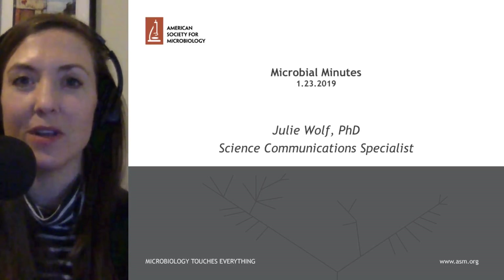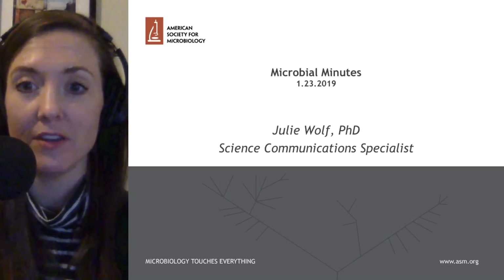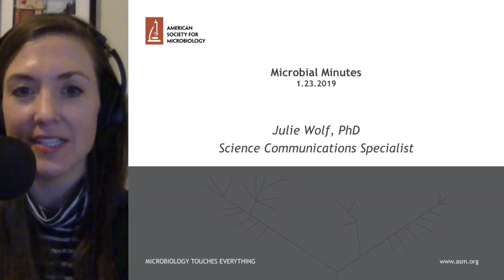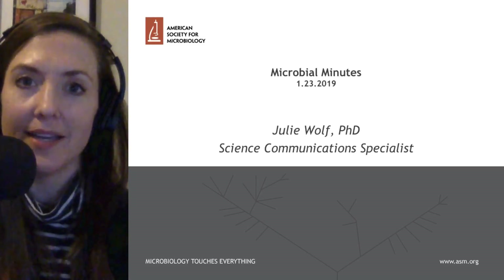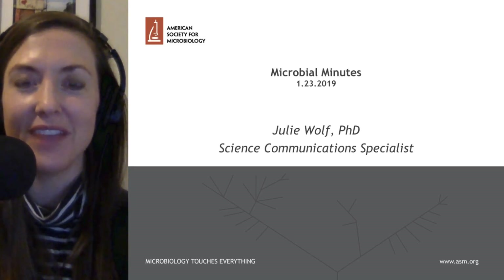Hi, everyone. Welcome to Microbial Minutes for Wednesday, January 23rd, 2019. This is the American Society for Microbiology's update on what's hot in the microbial sciences. My name is Julie Wolfe. Let's dig in.